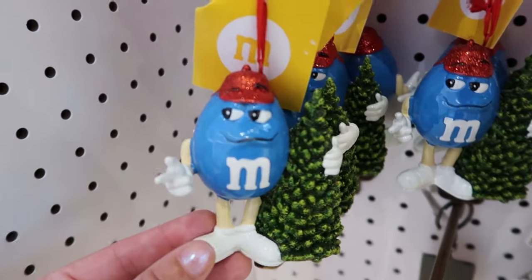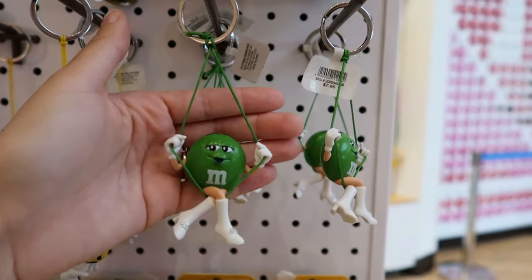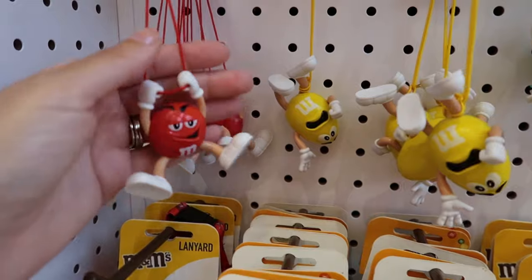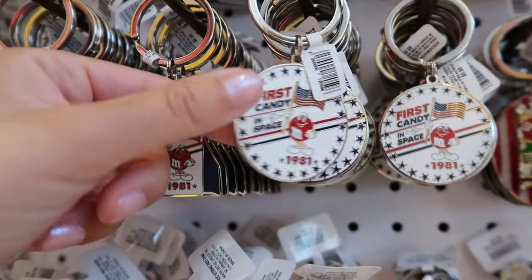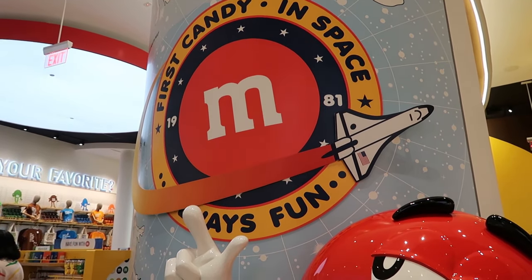Kind of reminds me of the fawns. They're all reacting to the string a little differently — this one's got hung up by his leg, and red is just kind of casually swinging. These tags are claiming that M&Ms were the first candy in space in 1981, and over here it's saying it on the wall too.